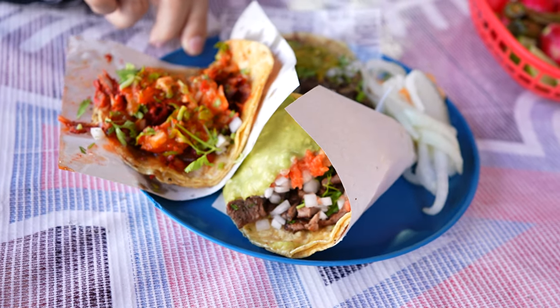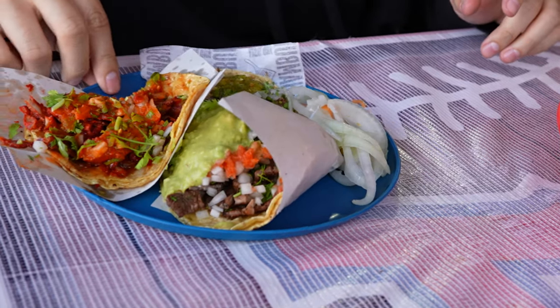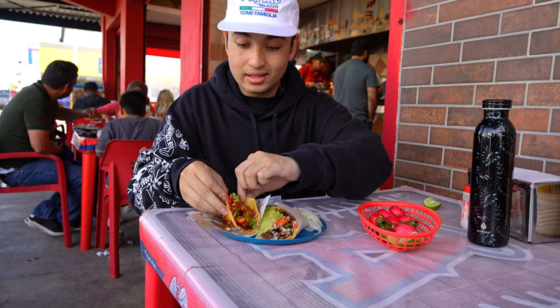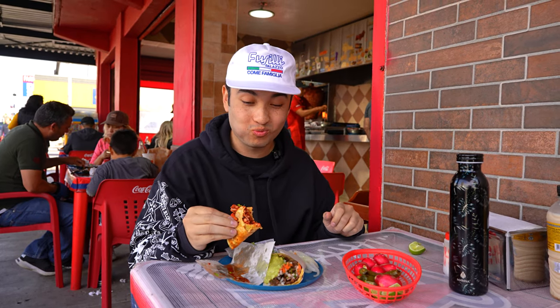We got cabeza right here, carnizada, and then right here is the adobada — the famous big spit adobada. Got everything con todo and then a side of habanero onions. It's only right we start with the adobada. That looks good — cheers. Wow, that's good. Look at all that juice, it's still pouring out.